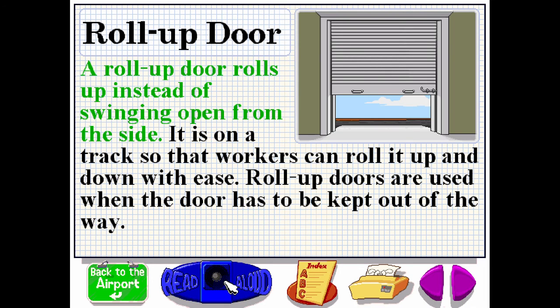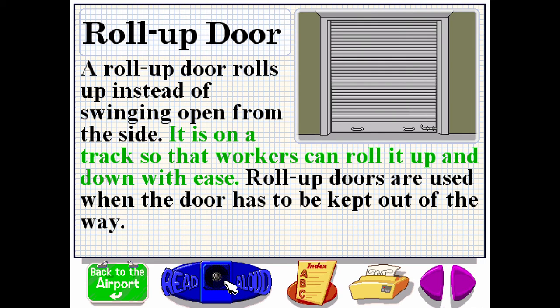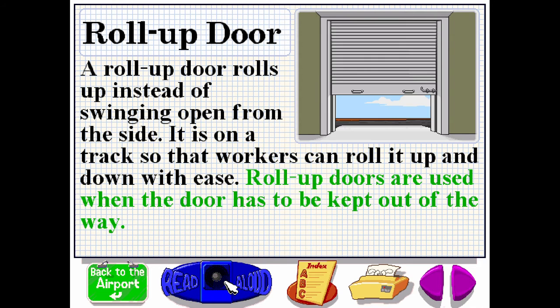A roll-up door rolls up instead of swinging open from the side. It is on a track so that workers can roll it up and down with ease. Roll-up doors are used when the door has to be kept out of the way.